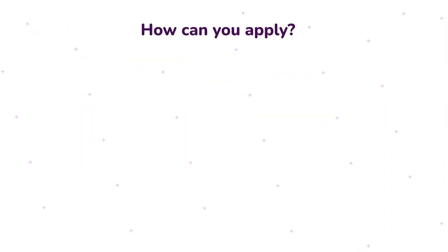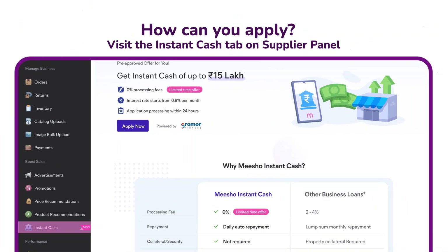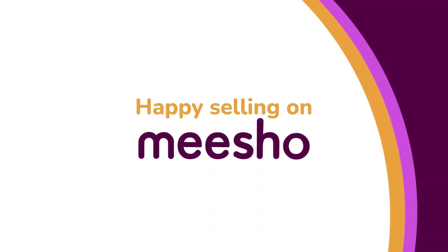How can you apply? Visit the new Instant Cash tab on the Misho Supplier Panel now to complete the application in less than 5 minutes. That's all. You can withdraw any amount you require at any time. Happy selling on Misho!